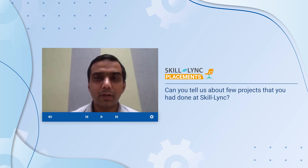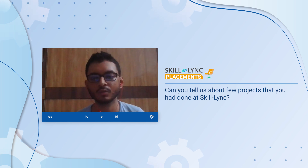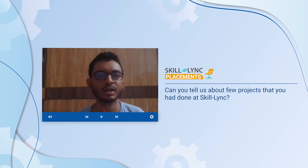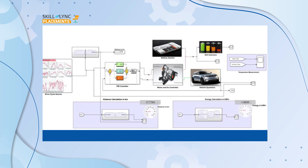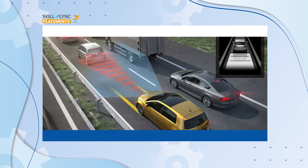Can you tell us about one of the projects that you did here? I have done three major projects. Initially, I did modeling of an electric vehicle with a lithium-ion battery along with a PID controller. After that, I did a project in ADAS — the adaptive cruise control — which is one of the most important features under ADAS. Following that, I did a traffic jam assistant feature in the AutoZar course using MATLAB and Simulink.